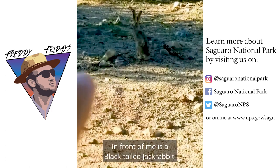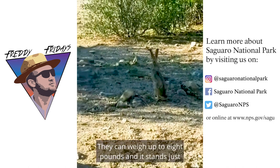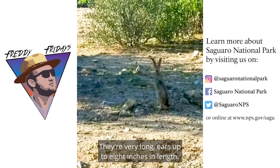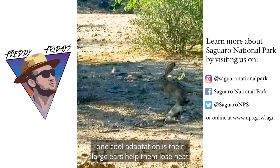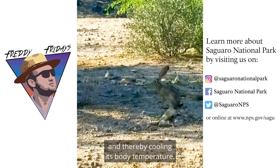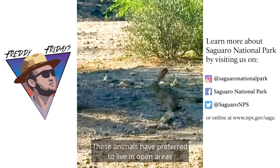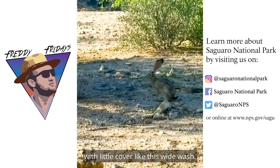In front of me is a black-tailed jackrabbit, which is not really a rabbit — it's a hare. They can weigh up to eight pounds and stand just under two feet tall, with very long ears up to eight inches in length. Speaking about ears, one cool adaptation is that the large ears help lose heat, thereby cooling its body temperature. The Spanish name is liebre con la negra. These animals prefer to live in open areas with little cover, like this white wash.